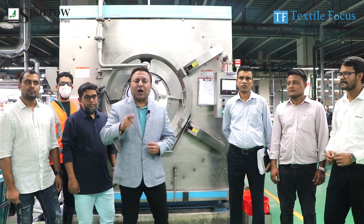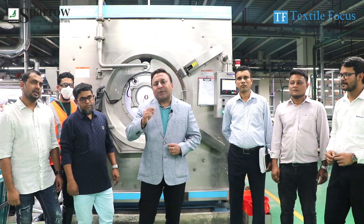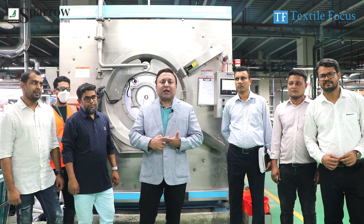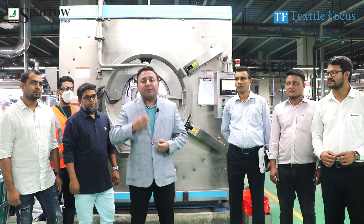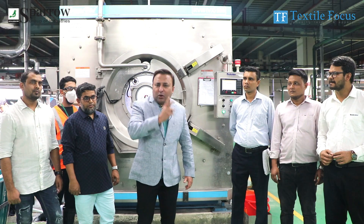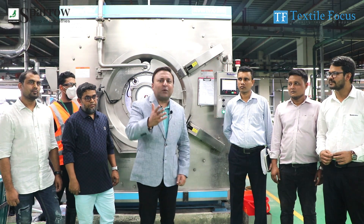We have a good score for the environmental impact analysis. We have very good results because we are using less water, less energy, less chemical, and increasing the load with a better effect. So we have a lot of technology to deploy, but this is a new technology which I want to showcase.